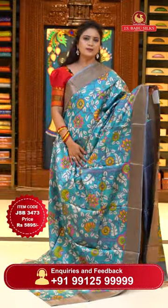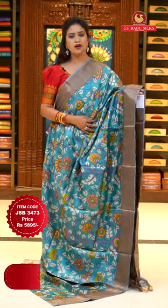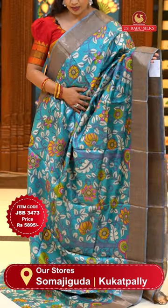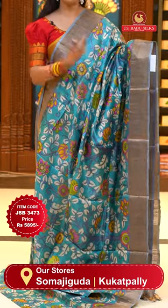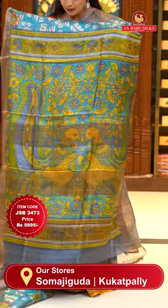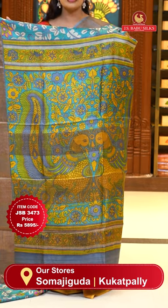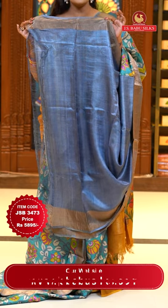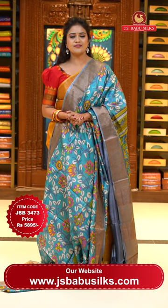Here we go with a beautiful blue shade — stone blue, a rare color. This color is an awesome one. Body goes by kalamkari floral print. Either sides with khadi borders. Running blouse on the self — plain with khadi borders. Sari code JSB3473 and the price 5,895 rupees only.